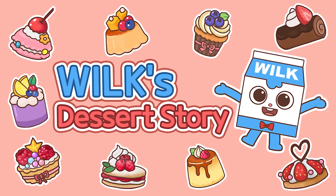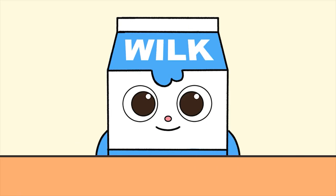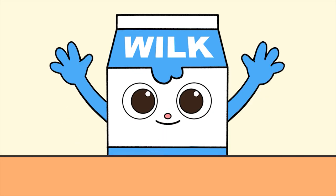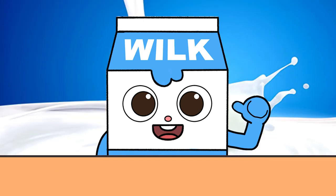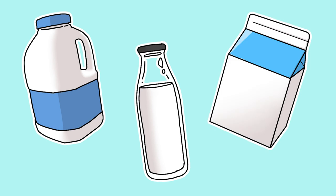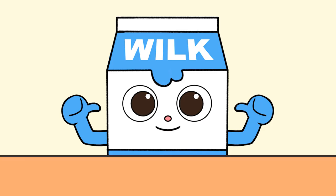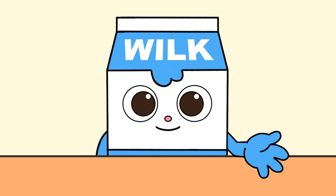Welcome to Wilk's Dessert Story! Believe it or not, today's story is all about me, milk! There are all kinds of milk containers such as glass bottles, plastic containers, and paper cartons. I bet you were wondering how milk cartons like me were created, right? So today, we're going to learn about the history of the milk carton.